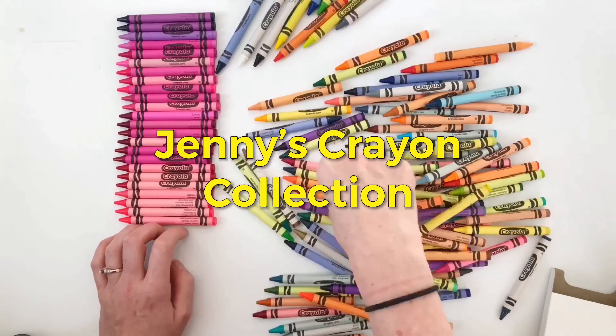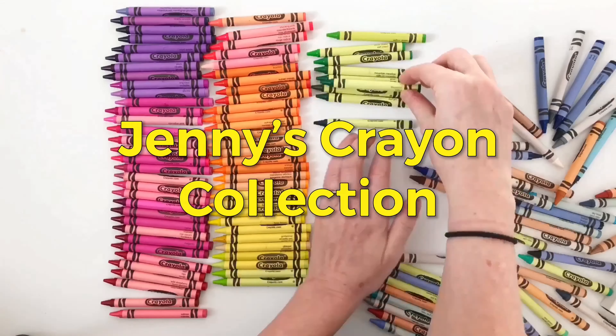Hi, I'm Jenny from Jenny's Crayon Collection. Are you excited today to find out which one's better? Crayola permanent markers or Sharpie permanent markers? I'm so excited to go through this with you today and have some rounds and see which ones I like better.